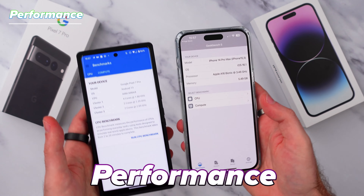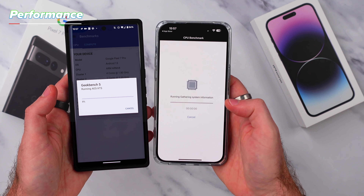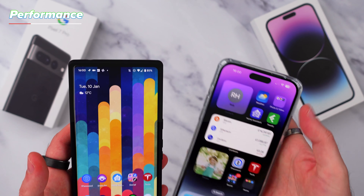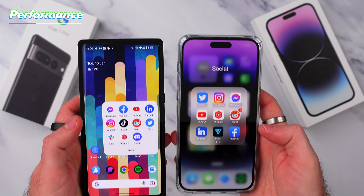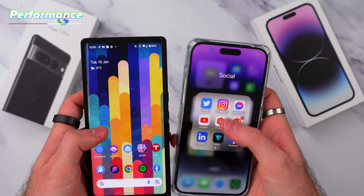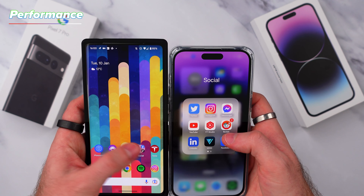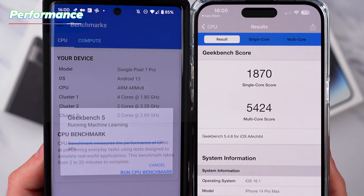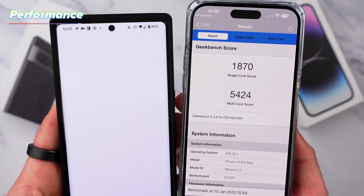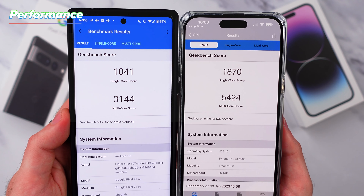Moving away from cameras now, let's get to performance, because this is one area where the iPhone 14 Pro and Pro Max wins hands down. Whilst they are fairly on par with each other when generally browsing and launching apps and scrolling social media, when doing more intensive tasks like editing and exporting photos or videos and certainly loading games, the iPhone is so much faster. Using Geekbench, the scores aren't quite double, but the iPhone is almost 100% faster than the Pixel 7 Pro.